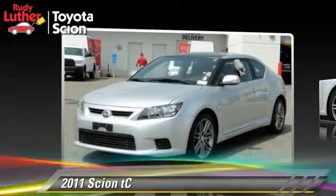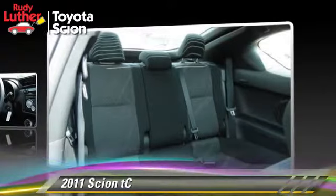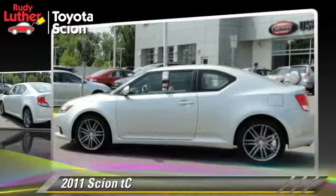The 2011 Scion TC, powered by a 2.5-liter four-cylinder engine with an automatic transmission. This vehicle, with fewer than 30,000 miles on the odometer, gets up to 31 miles per gallon. This Scion features premium wheels, tilt wheel, and panorama roof.